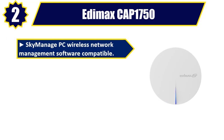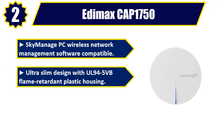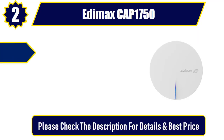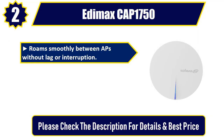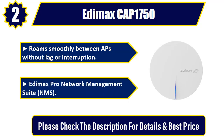Number two: Adam X CAP 1750. Sky Manage PC wireless network management software compatible. Ultra-slim design with UL 94 5VB flame-retardant plastic housing. Supports up to 100 users simultaneously. Roam smoothly between APs without lag or interruption. Adam X Pro Network Management Suite (NMS). Please check the description for details and best price.